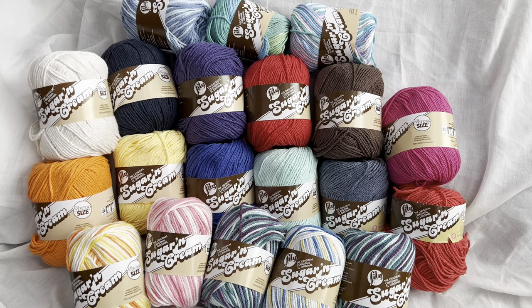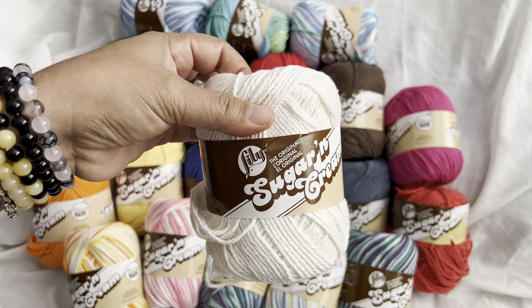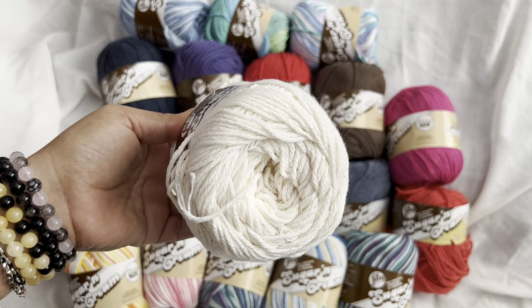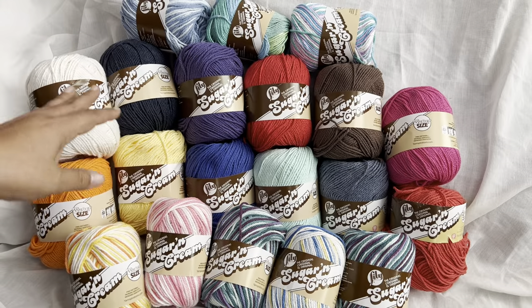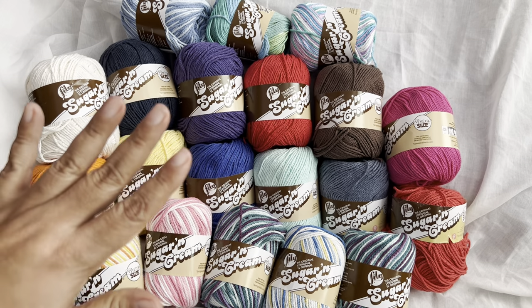Hey everyone, welcome back to Dazzola Designs. You guys asked for a cotton yarn giveaway, so I am giving you a cotton yarn giveaway. I have a tremendous stash of the Lily's Sugar and Cream yarn — this is 100% cotton — so I am giving this away. It's going to be a You Pick yarn giveaway, so we will get into that momentarily.